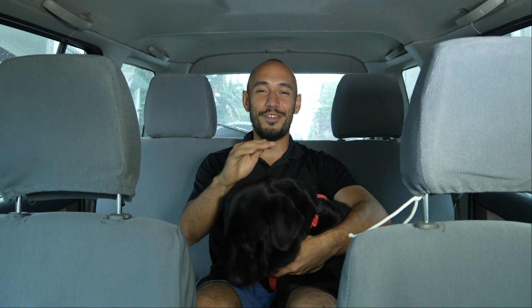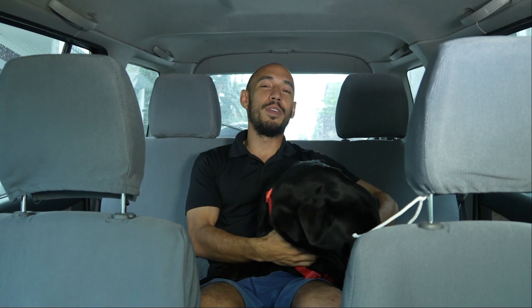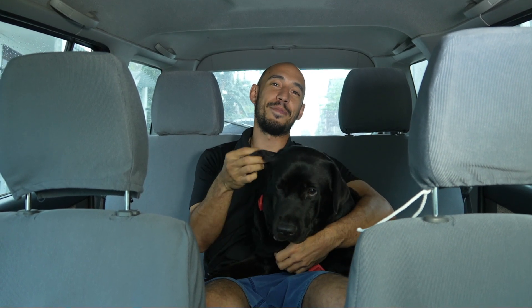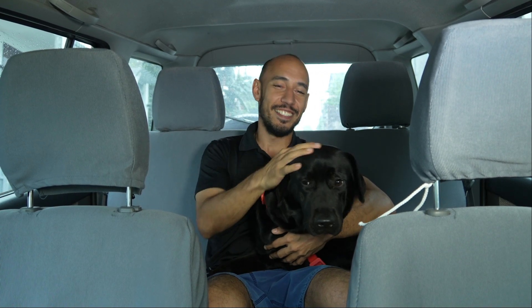There you are guys, thank you for watching this video. Please don't hesitate to reach out — we have about 500 listings across multiple villages in Antipolo. Please like and subscribe and we will catch you on the next ride. Bye!